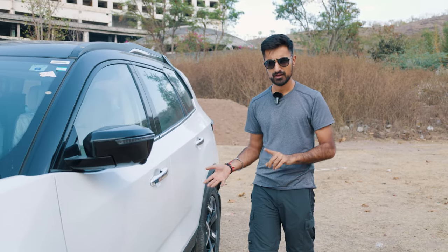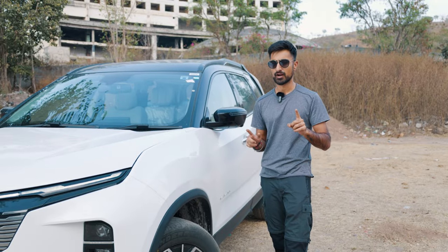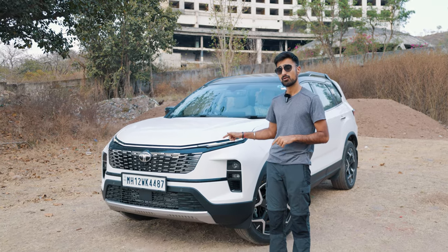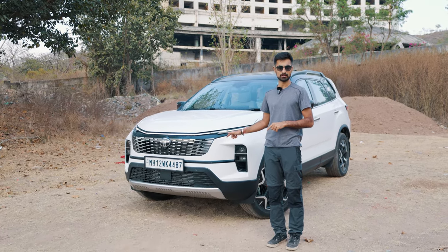Going on a safari means going on an expedition to explore wildlife in its natural habitat. So you would expect a car called a Safari to be able to go off-road very well. However, Tata had other plans for their Tata Safari — they wanted to conquer a jungle that hasn't been conquered before, exclusively. And that is the urban jungle. So this Safari is now specialized to conquer the urban jungle.